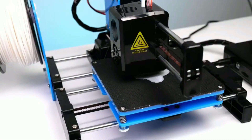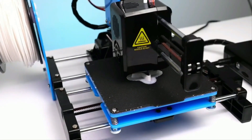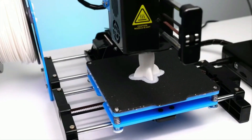Overall, the EZFREED X1 FDM Mini 3D printer is a great addition to the world of 3D printing, and its easy installation, simple operation, and high-precision print head make it ideal for beginners and children.